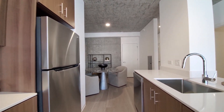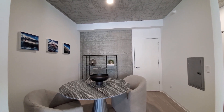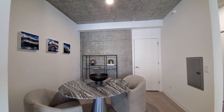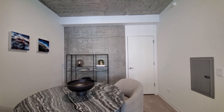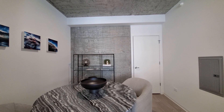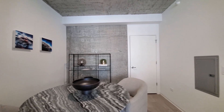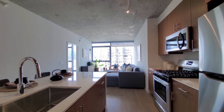Looking at a den area that can be multi-functional dining and office space. A closet and a textured concrete wall add some visual interest and character. Looking back toward that living area.